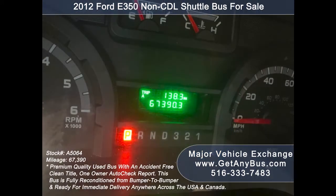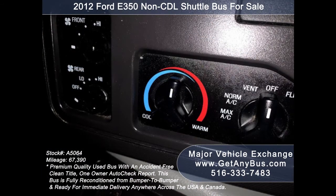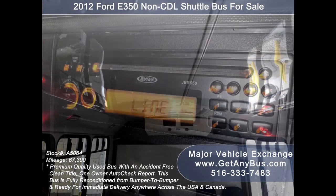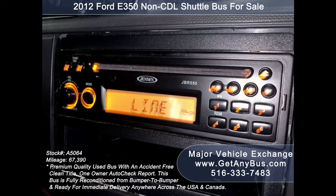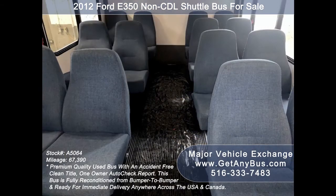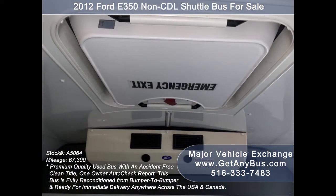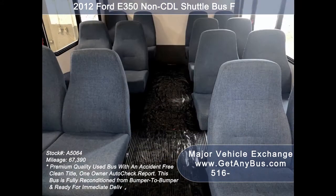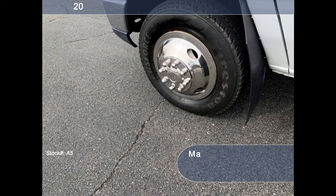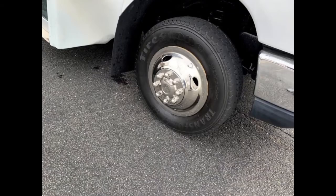Features include full-view tinted glass with coach windowpane treatment, electric passenger door, anti-lock brakes, reclining driver's seat, 67,390 miles, tilt wheel and cruise control, high-capacity front and rear air conditioning, a rear heating unit for colder months, AM/FM/CD stereo cassette system with speakers throughout the cabin, stainless steel entry rails with vanity panels, cloth seating for 14 passengers, padded interior, emergency roof hatch, and gray rubber transit flooring.